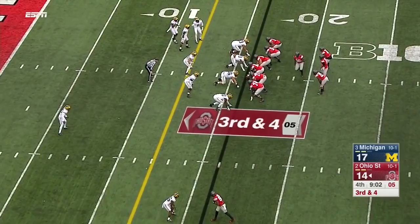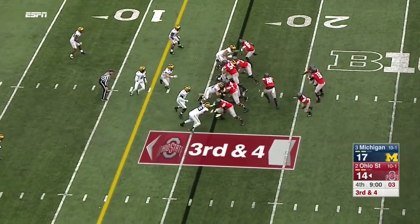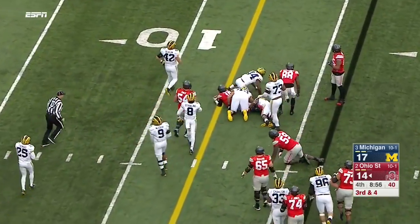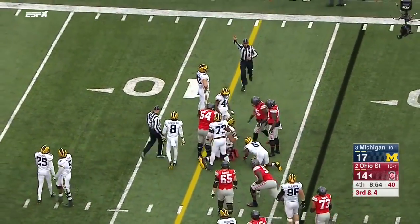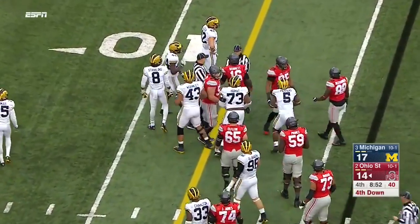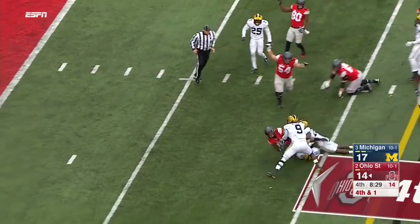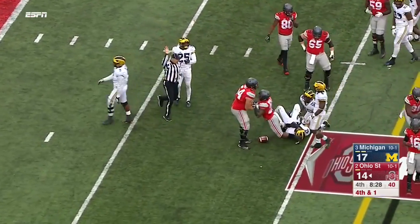They tried to set up a script. Weber and Samuel in there, but Barrett keeps it all the way — lowers the shoulder near the marker. And then a hand off to Weber who muscles for a first and goal.